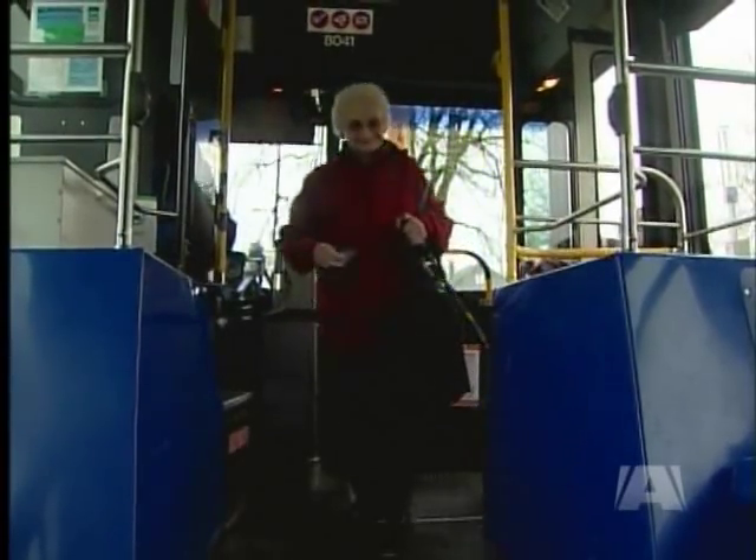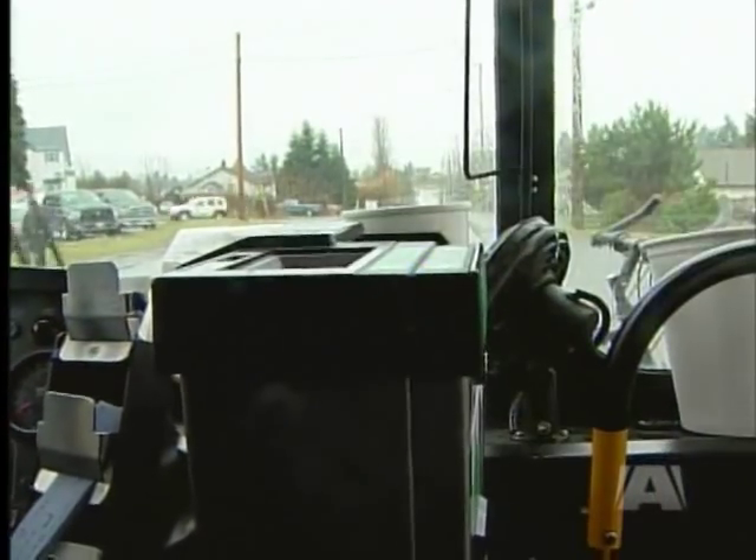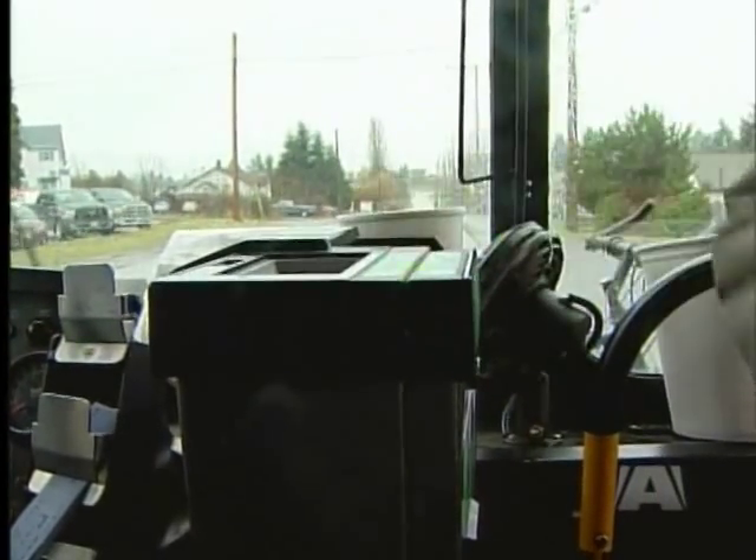Nanaimo is one of several communities across B.C. that has switched to the new electronic fare box. Passengers now swipe their bus pass instead of just showing it to the driver. They have been installed in the last couple of months, but we're just starting to actually implement the program where we have people swiping their pass rather than showing their pass when they board the system.